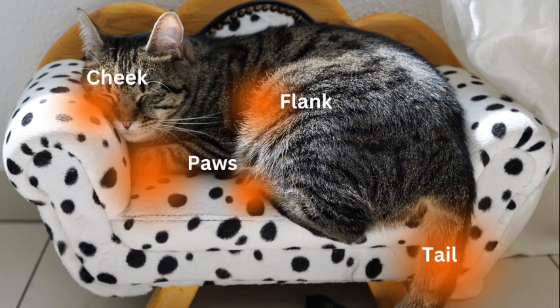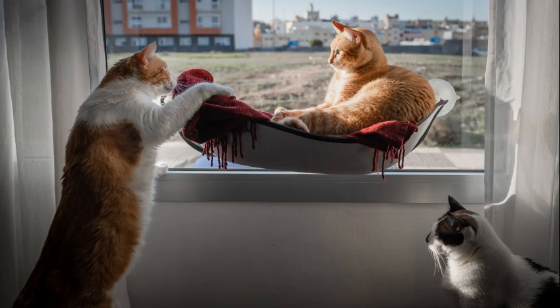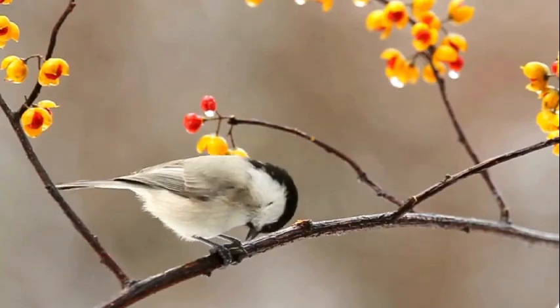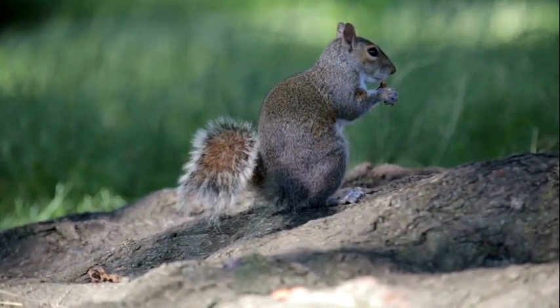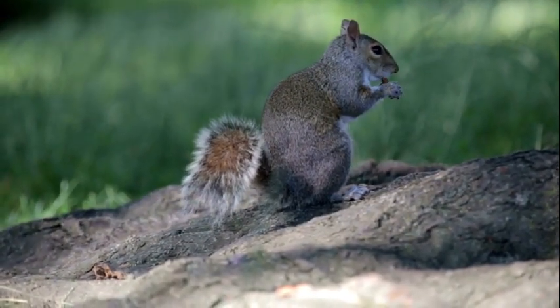This cute little bed is being scent-soaked by this kitty who has multiple parts of its body touching it — the cheek, the paws, the tail, and its flank. Another option is a window hammock where you can attach it to your window and allow your cat to have a front-row seat to outdoor TV, from birds flying around to squirrels scurrying up a tree. These are great for mental stimulation and keeping boredom at bay.